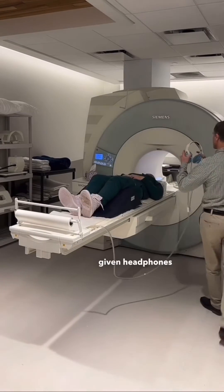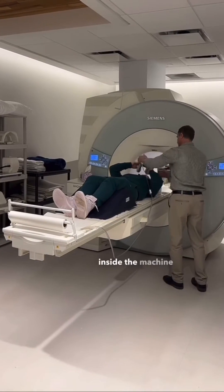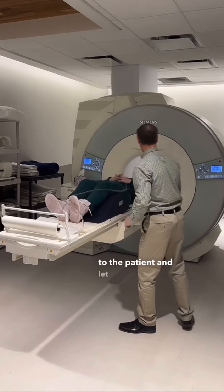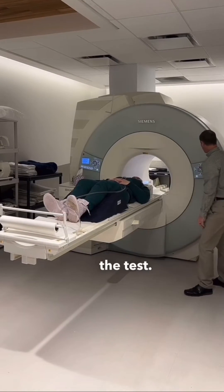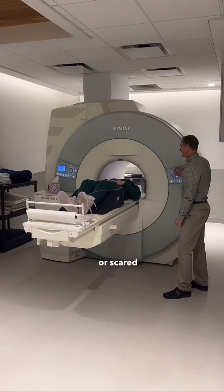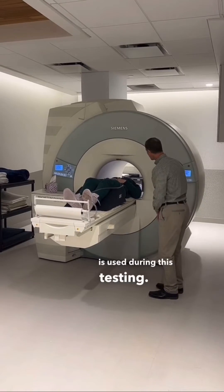The patient is usually given headphones so they can listen to music while they're inside the machine, and also so the technician can talk to the patient and let them know what is going on during the test. The patient is then placed into the machine so the study can begin. If you're claustrophobic or scared of small spaces, sometimes sedation is used during this testing.